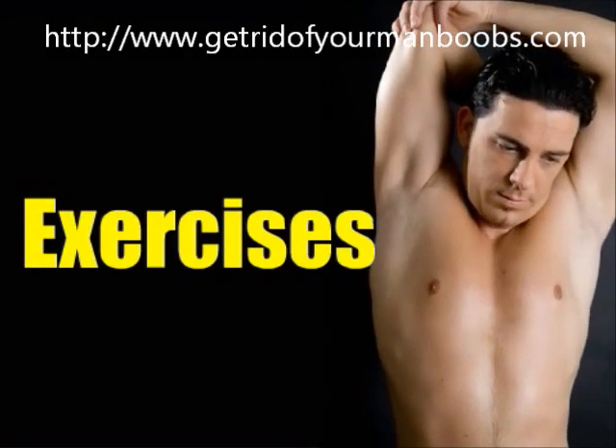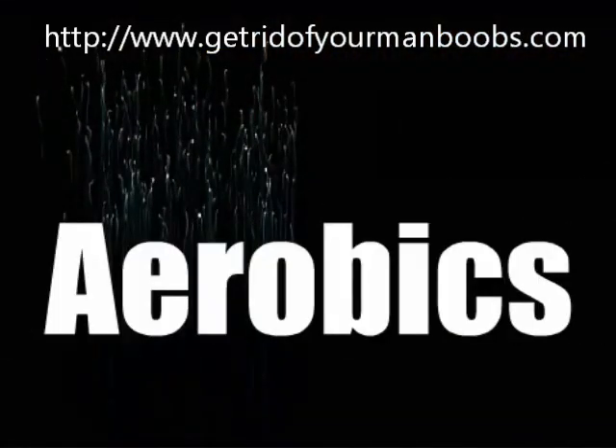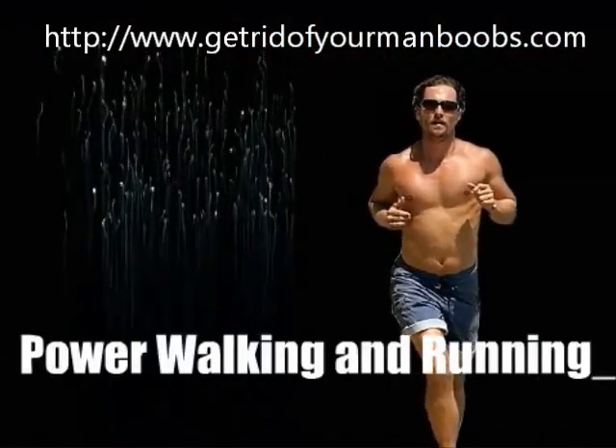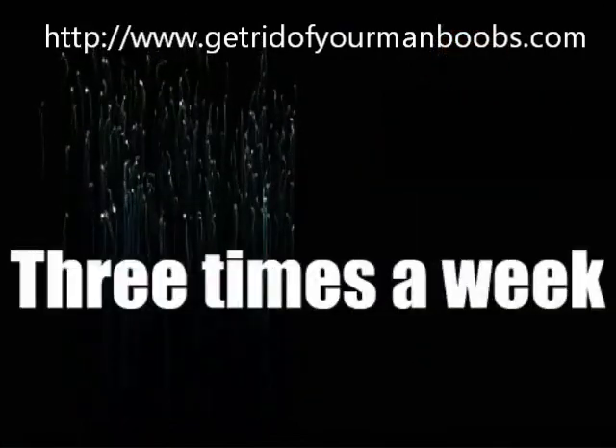There are several types of exercises that will work better than others for burning chest fat. There are aerobics, power walking and running. There are more, but you should start one at a time and stick with it for at least three times a week.